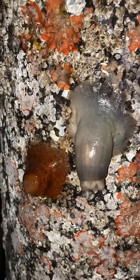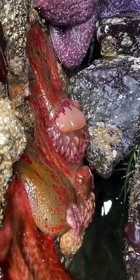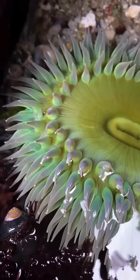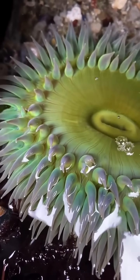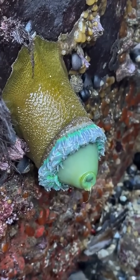Sea anemones are in the phylum Cnidaria, so they're related to animals like jellyfish. But unlike jellyfish, a lot of anemone species live in the intertidal zone, meaning they spend part of the day underwater when the tide is high, and part of the day out of the water when the tide is low.